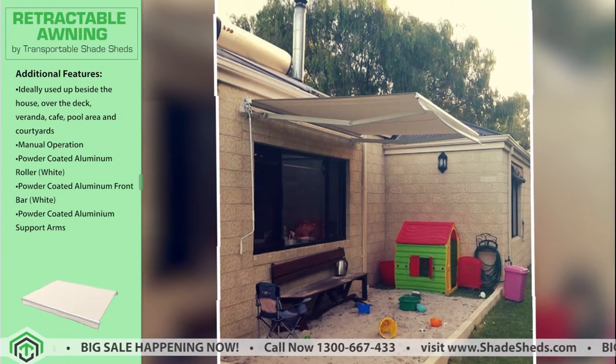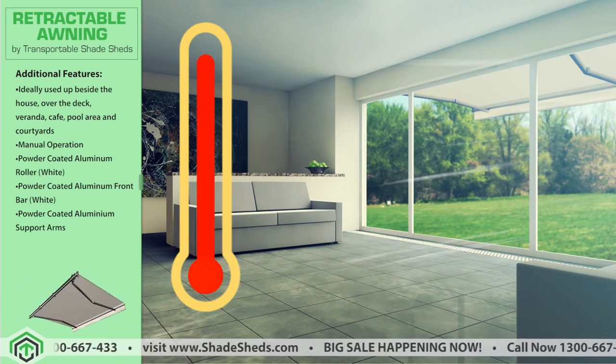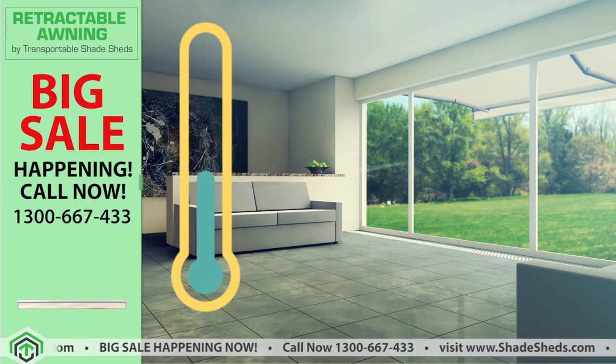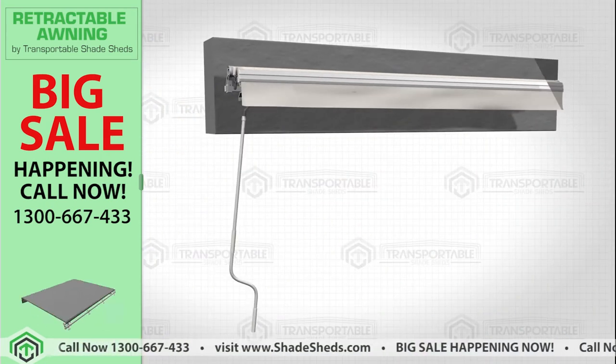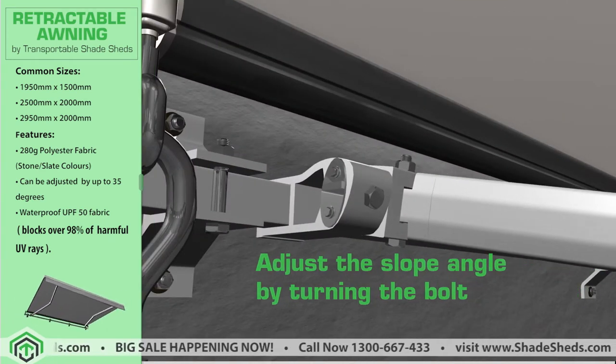Prolong your quality time outdoors. Block unwanted sunlight from entering your window or door and let the cool breeze come in, so that you can reduce air conditioning use and save more money. Protect your outdoor furniture, extend your living space, and enhance the exterior appeal of your house or business.